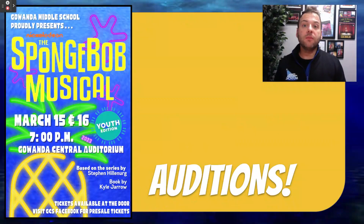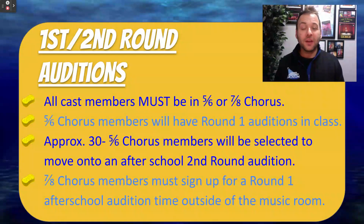Let's talk about how a Gawanda Middle School student gets cast in the Gawanda Middle School Musical. It is our philosophy here at Gawanda Middle School that all of our cast members must be a member of 5th and 6th grade chorus or 7th and 8th grade chorus. Singers need to develop and hone their skill in class so that they can be the best performer they can be on our stages after school.